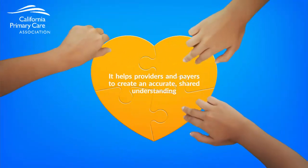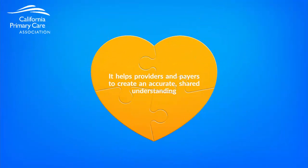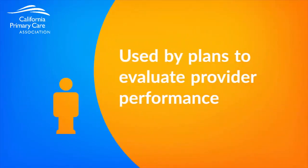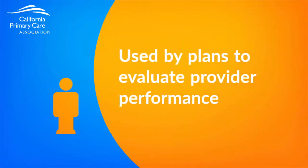So why is encounter data important? There are basically four big reasons. First, it helps providers and payers to create an accurate, shared understanding of the quality of care provided, including any gaps in care. Second, it's used by plans to evaluate provider performance. Encounter data, for instance, is used to calculate quality measures such as HEDIS scores. Sometimes these HEDIS measures or quality measures are used to pay providers in value-based payments such as pay for performance.